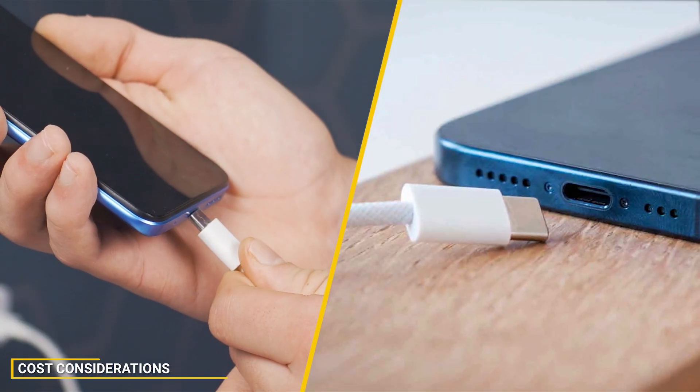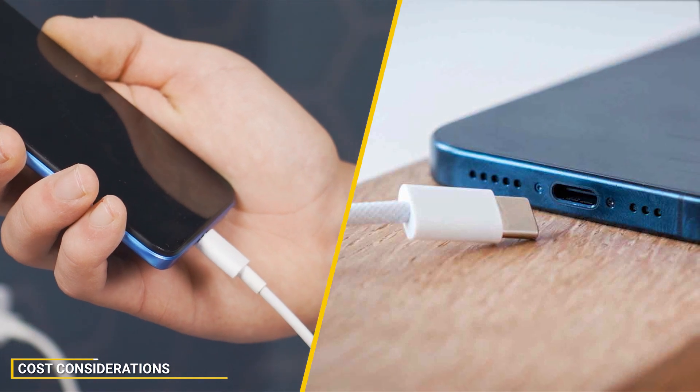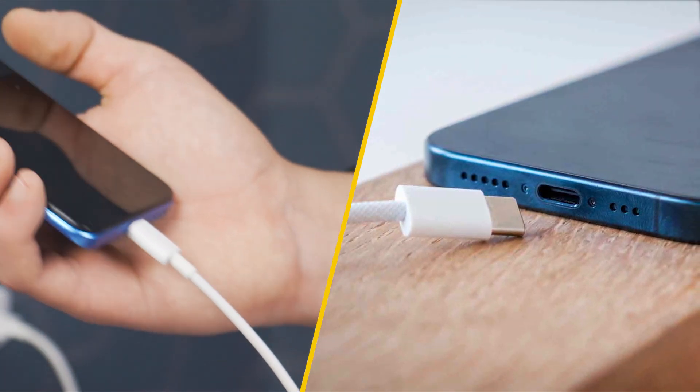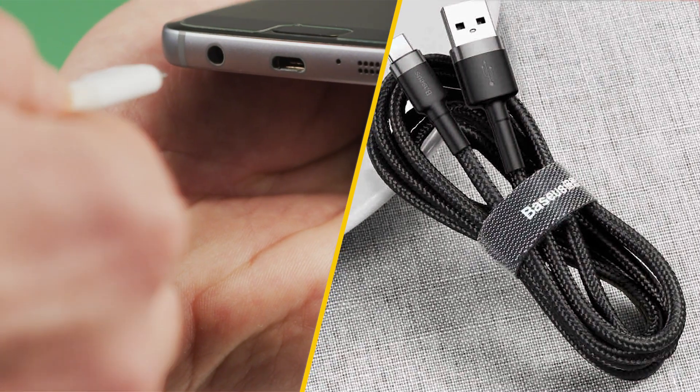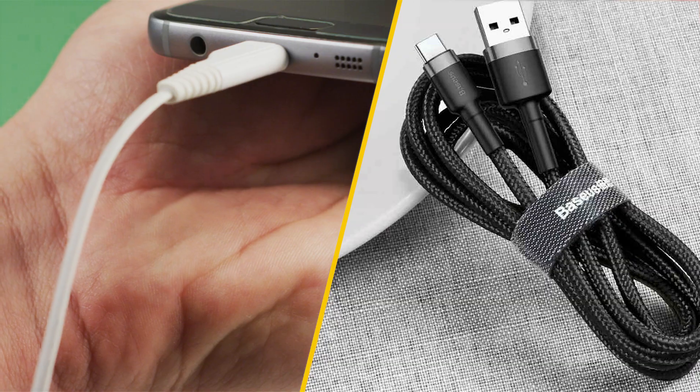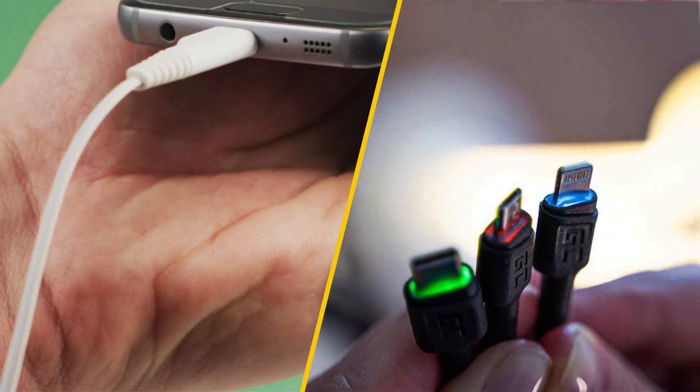Fast charging cables often come at a higher price point than regular cables. While this can be a deterrent for some consumers, it's important to weigh the cost against the benefits of faster charging times and improved efficiency. If you find yourself frequently needing a quick charge before heading out, the investment in a fast charging cable could be worthwhile.